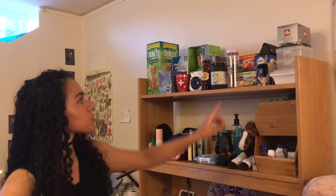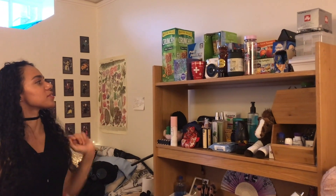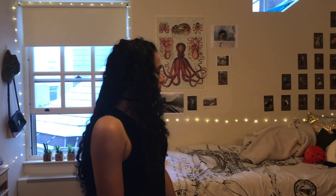I also got this from the Line store — it's really cute. And I got this mug from Switzerland because I had a layover there. This is my roommate's side of the room, so I probably won't show too much of that, but yeah, that's pretty much it — I hope you liked it!